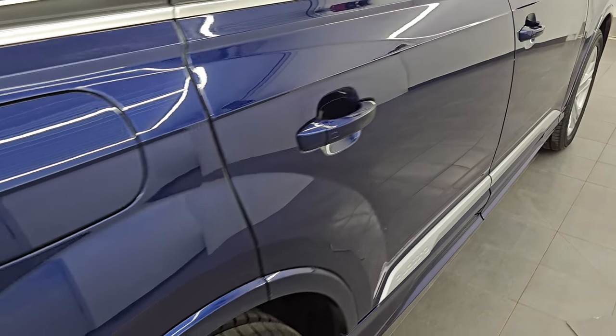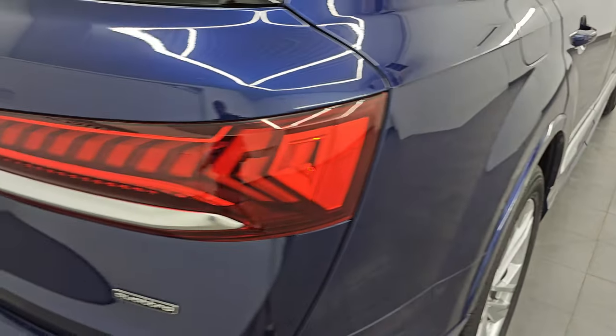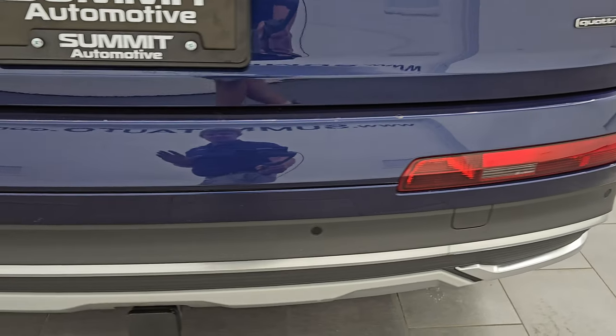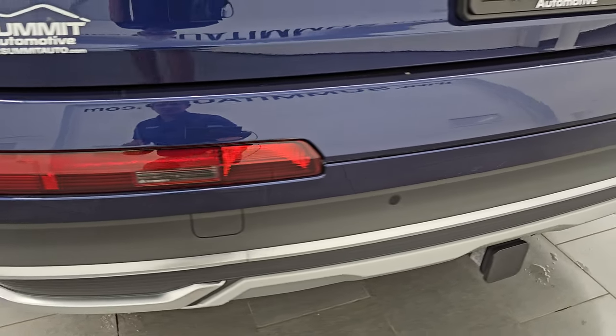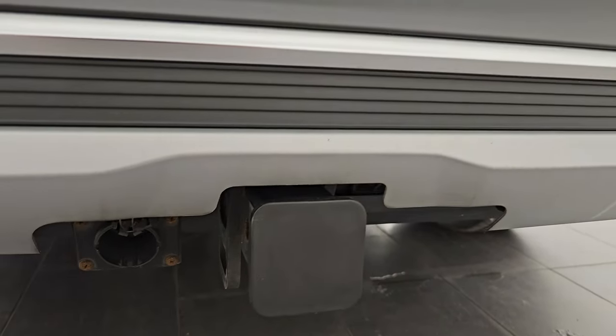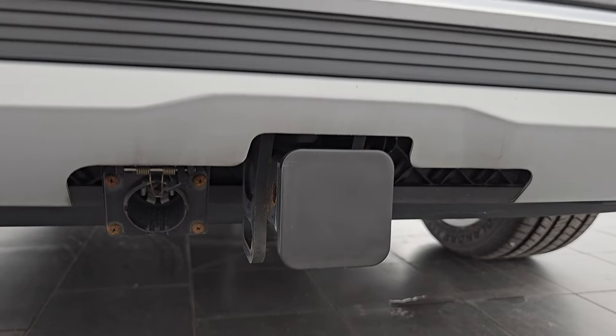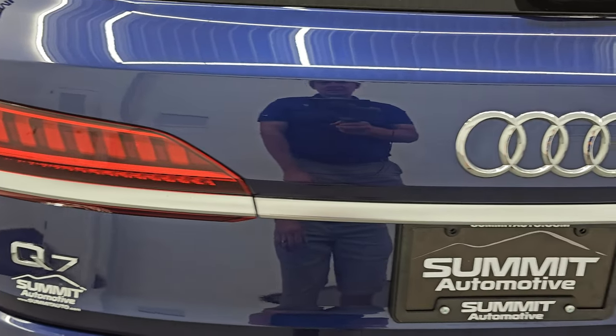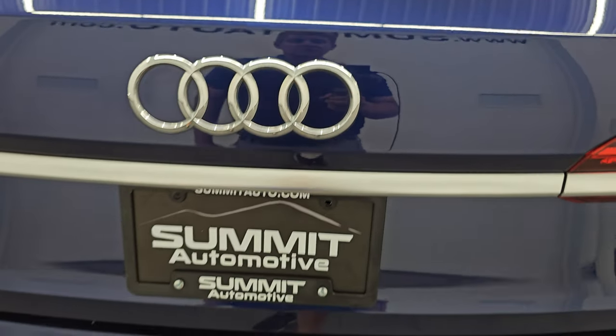Coming around to the back of the vehicle, you get the LED tail lamps — they look so good when they're all lit up. I'm going to turn those on at the end of the video. You get the backup parking sensors. This one does have a towing package — you get a receiver hitch and seven-pin wiring back here. The rear gate is in really nice condition as well, and this is a power liftgate.